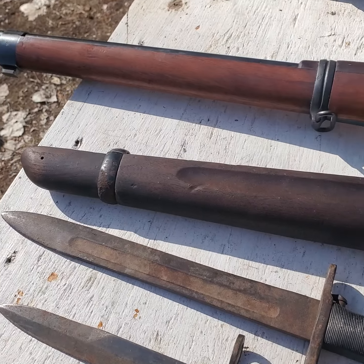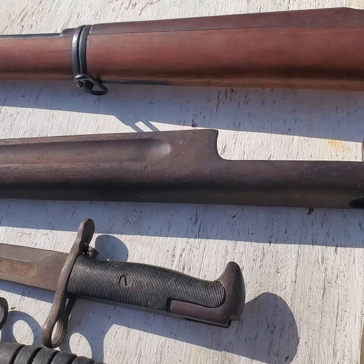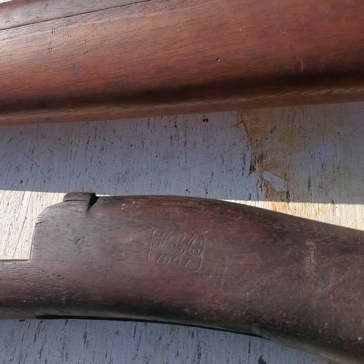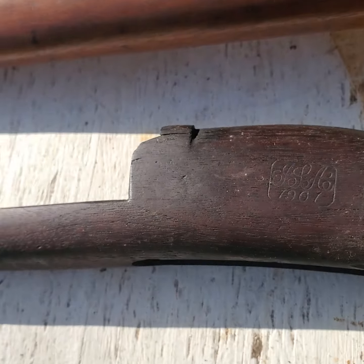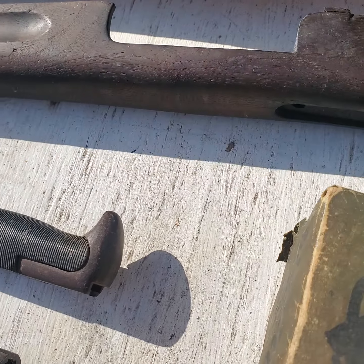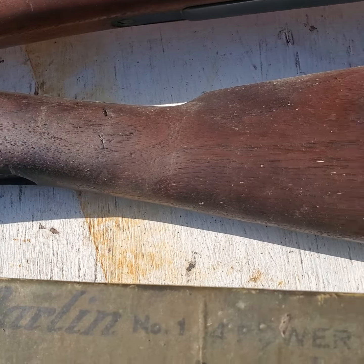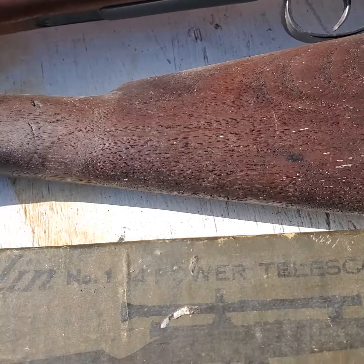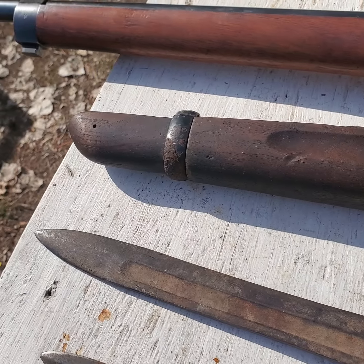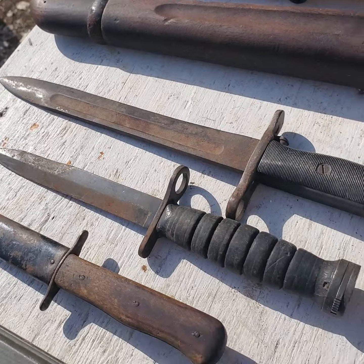He had probably close to a hundred guns to pick from. He looked up all the prices — he knew pretty well what he was looking for. This is a 30-40 Krag stock — he knew that — but it's a carbine stock in really good shape, and that's the one I'll probably make the most profit on. I expect to get $50 on the stock.